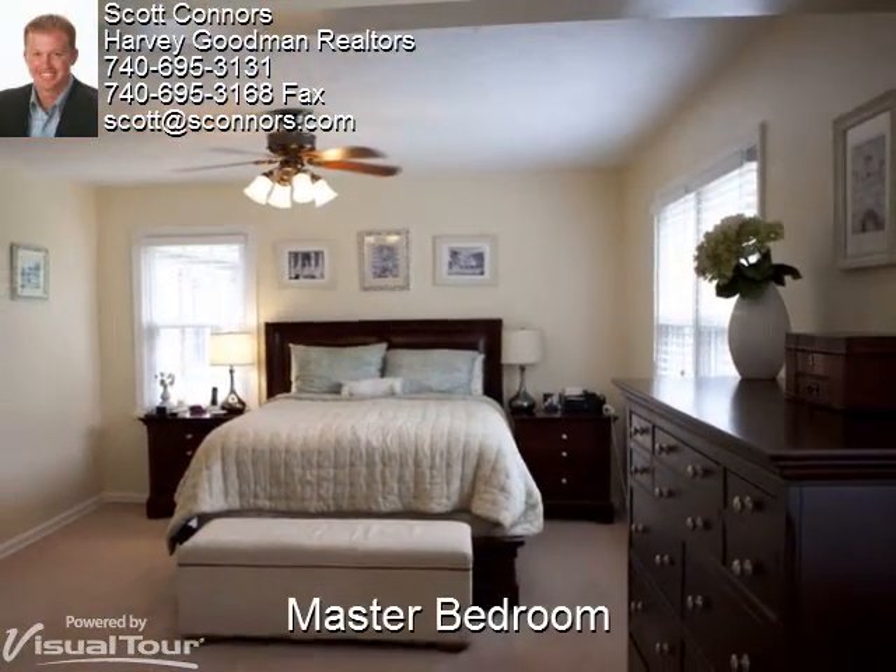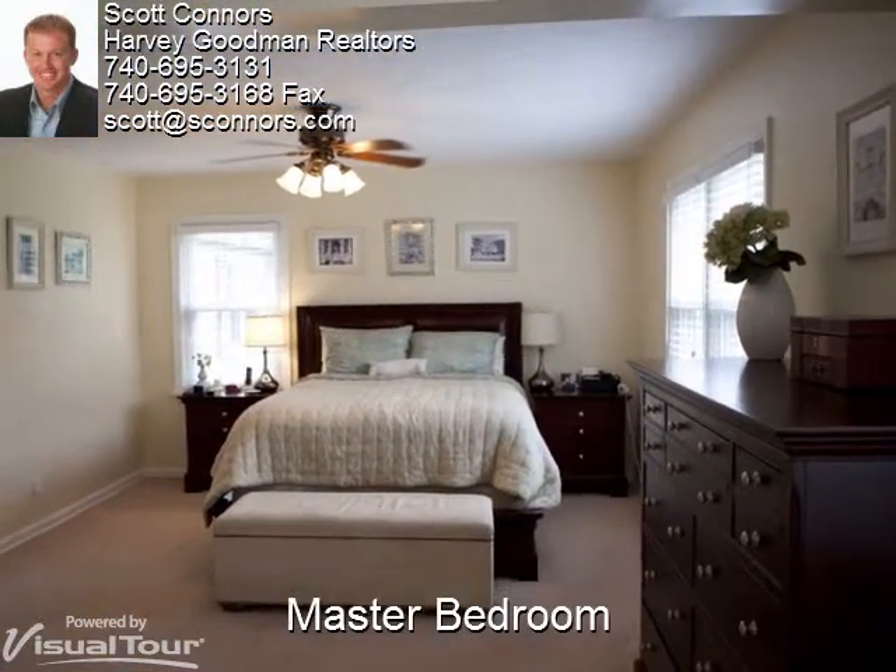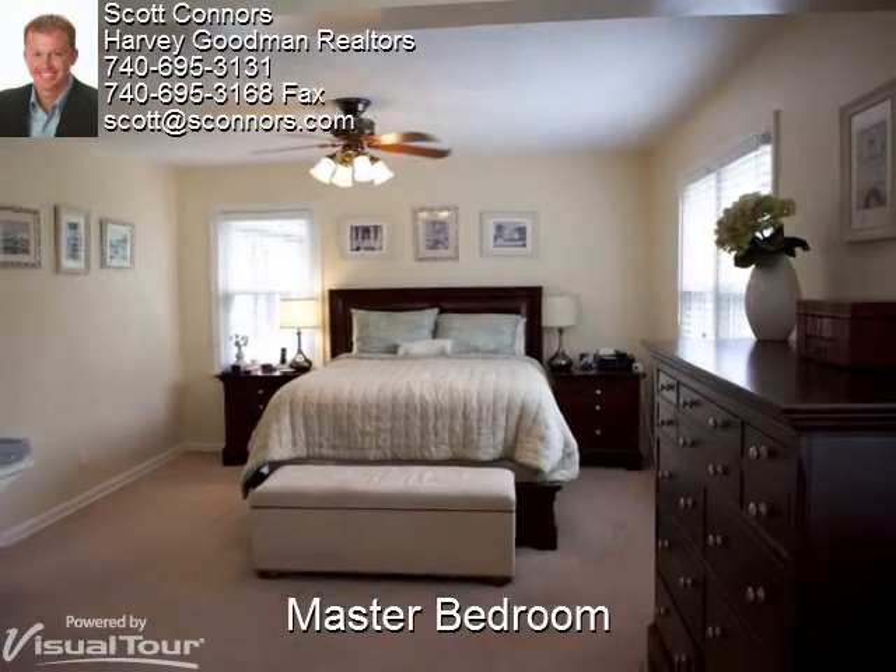The gorgeous master bedroom has neutral walls and carpet, a ceiling fan, and plenty of natural lighting.